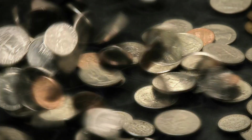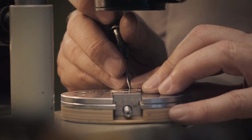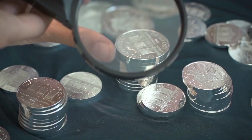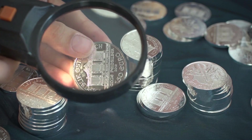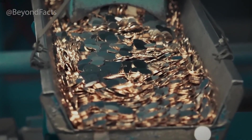Every coin starts as a blank piece of metal, but turning it into money isn't as simple as stamping a design. Behind each coin lies a precise, high-speed process that's been perfected over centuries. In giant factories called mints, tons of metal are melted, cut, pressed, and polished every day.